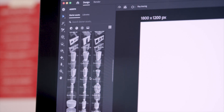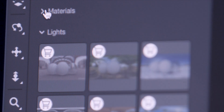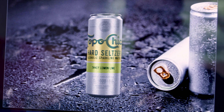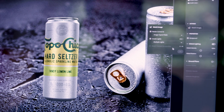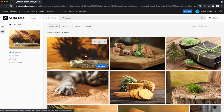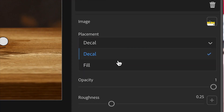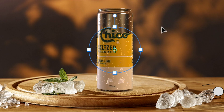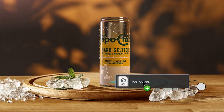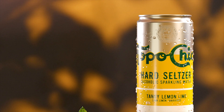A key component to this was Adobe Stock, which has a huge library of 3D models that we could take advantage of. At the same time, we were able to utilize Adobe Sensei Smart Search — uploading an example of what we were looking for and in return it produces imagery that fits our need. With Stager, we were able to create photorealistic imagery in a matter of hours.